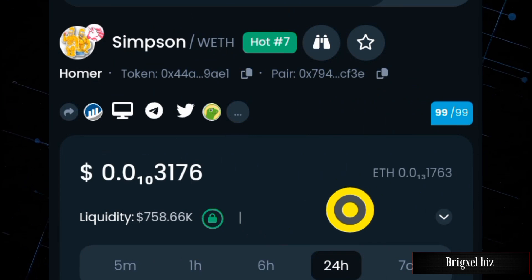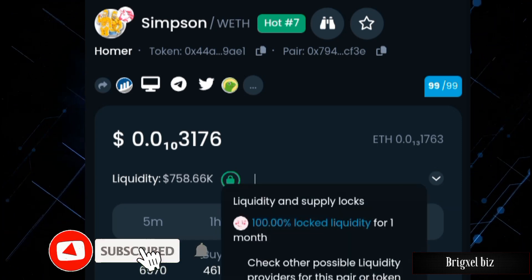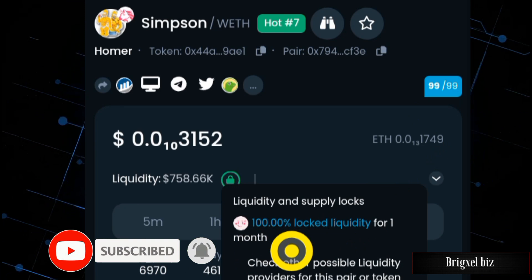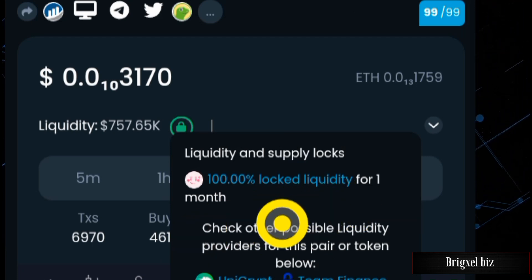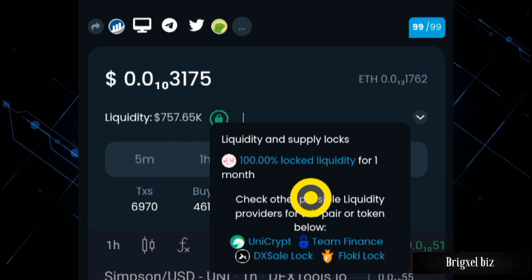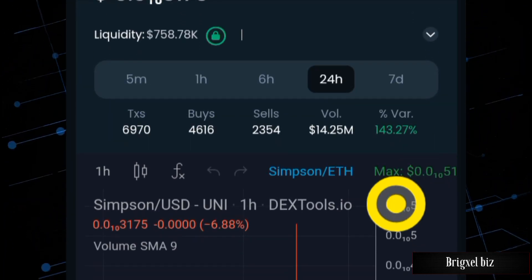On DexTools we don't have many figures worth noting, but the liquidity is close to a million dollars. Clicking that green symbol shows that 100% of the liquidity is locked for a month. This is very important — you need to keep an eye on this duration. Once it elapses, they could pull out all the tokens in the liquidity pool, and that would be a rug pull, unless they are genuinely here for honest business.